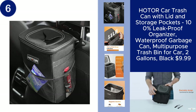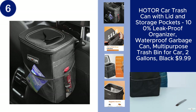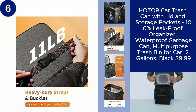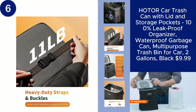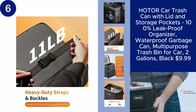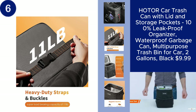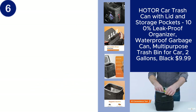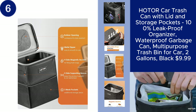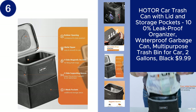The HOTOR Car Trash Can is a practical and versatile solution for keeping your car clean and organized. With a two-gallon capacity, this trash bin is 100% leak-proof and waterproof, ensuring that spills and messes stay contained. The lid and storage pockets add extra convenience, allowing you to store small items while keeping trash out of sight.